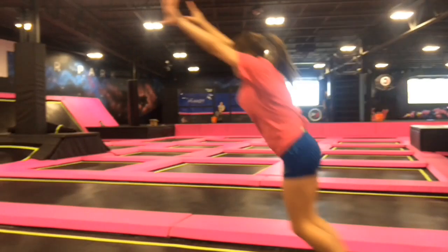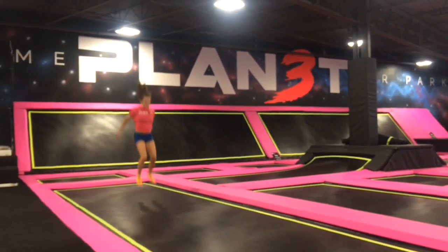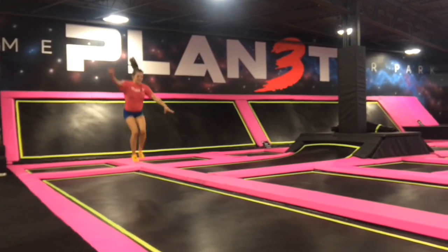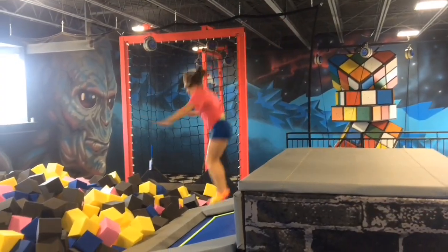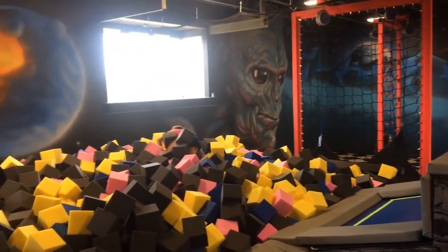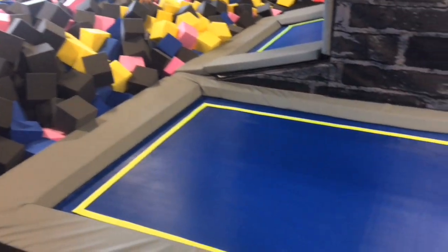We have an open jump court, one of the largest open trampoline courts in Michigan — a place where you can tumble, jump, and anybody of any skill and size can come and have fun. We also have Olympic foam pits where you can test your flipping skills, with over 30,000 squares of foam in our park.